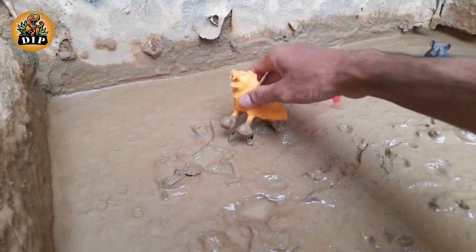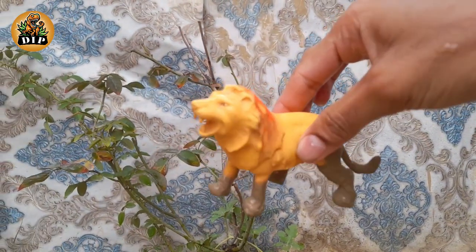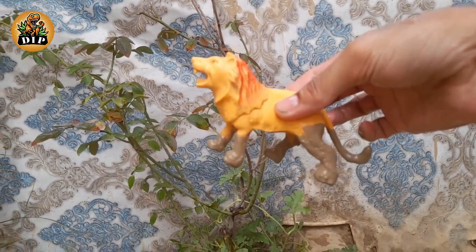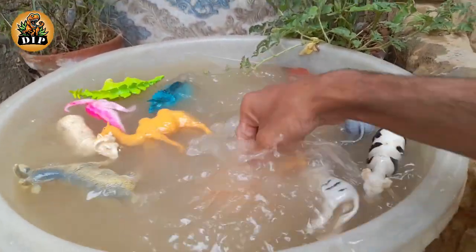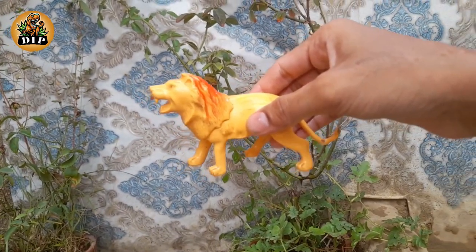The next animal is the lion. Nearly all wild lions live in Africa, but one small population exists elsewhere. Male lions can weigh 30 stone. The magnificent mane on male lions tells a story.